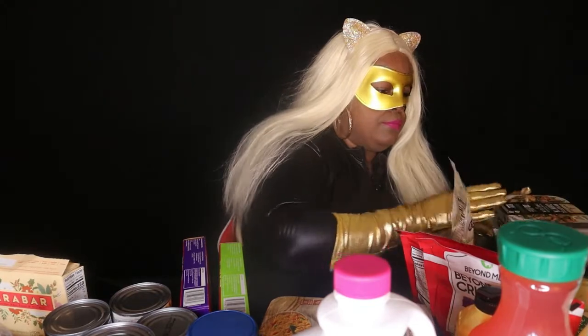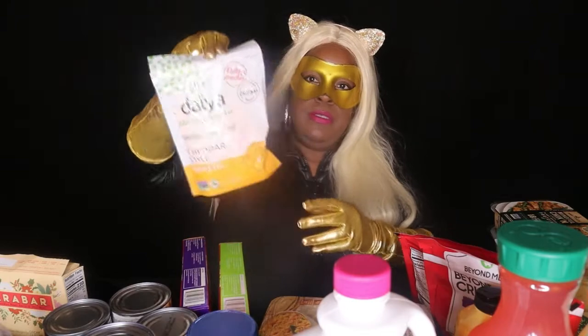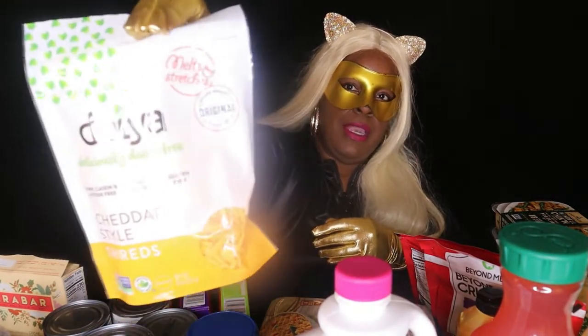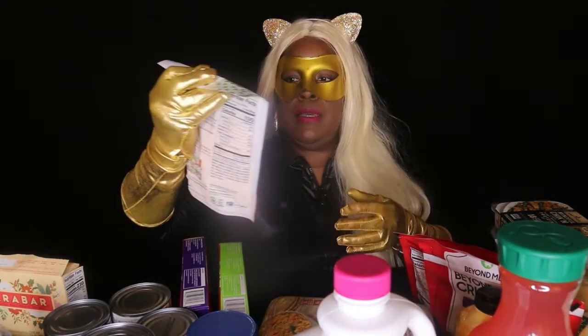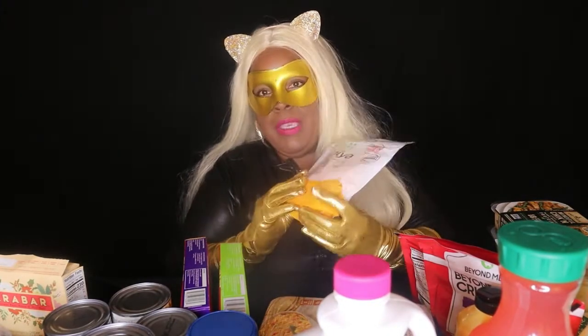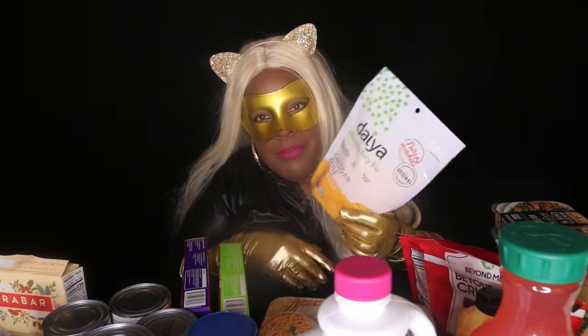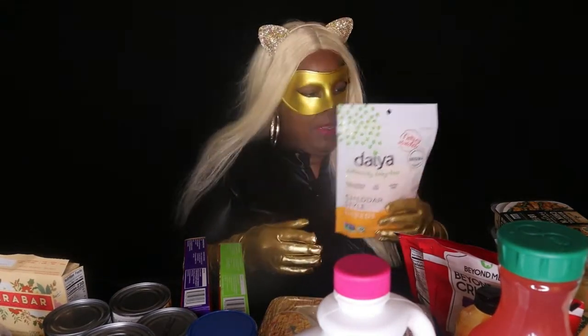I have Daiya cheese, and to me this is the best vegan cheese. This is cheddar cheese. We use it in spaghetti, tacos, quesadillas — anything that cheese goes on.